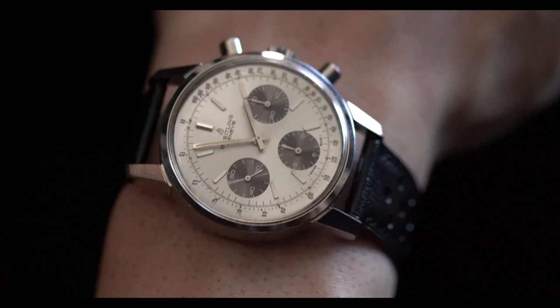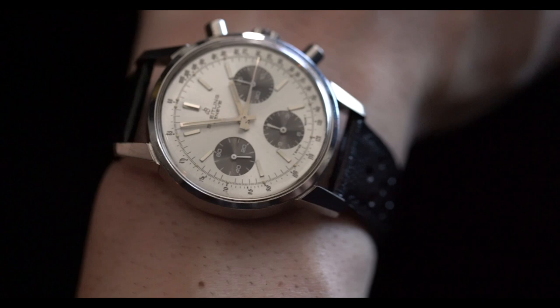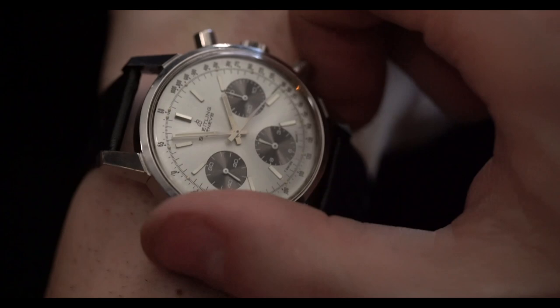The case size is 38 millimeters. Some of the other Top Times are 36 millimeters and they're a little bit on the smaller side, whereas a Breitling Navitimer is typically in the 42 millimeter range. I think this watch wears perfectly for a chronograph — a sport watch that does not have an outer rotating bezel.